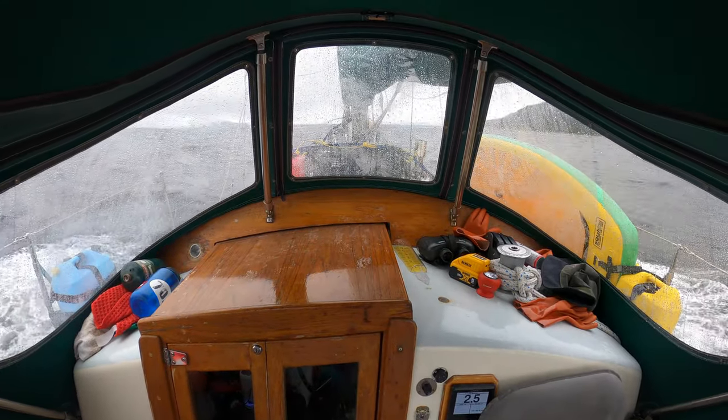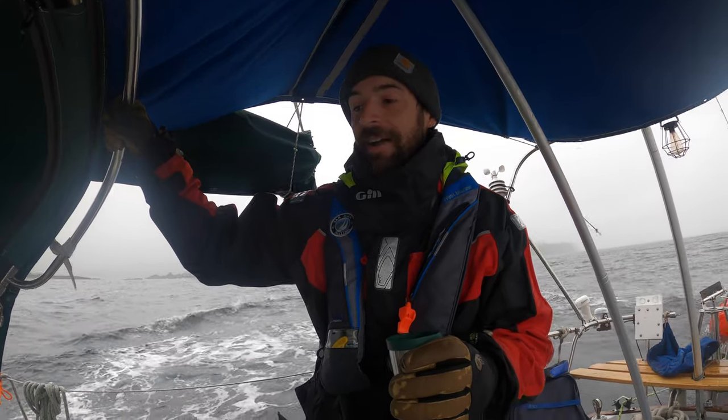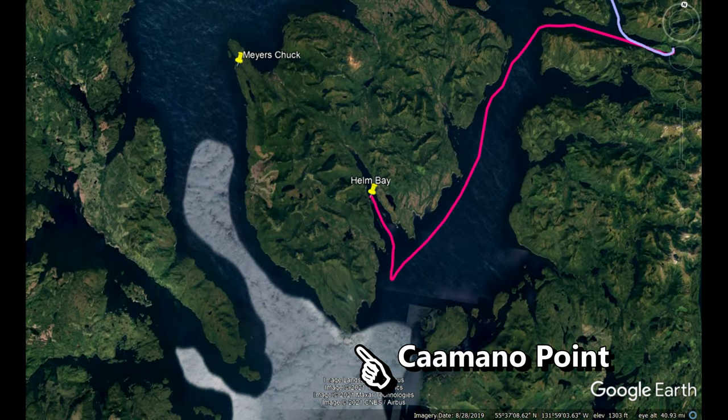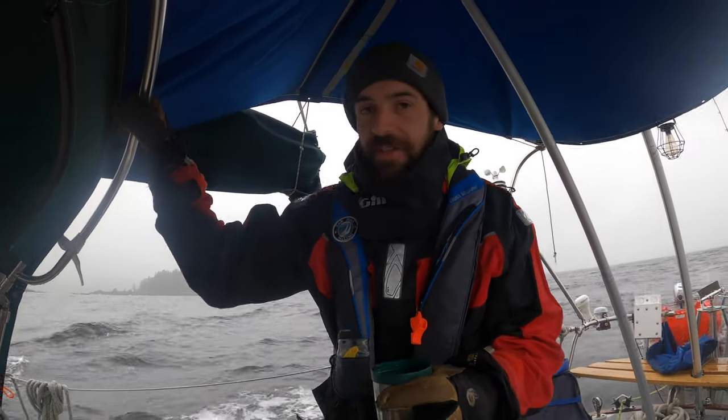We're still going to try to go for it. We'll just see how it goes — we're rocking out here and not making much progress. We just have to get around this one point and then I think we'll be with the wind and the swell, but as you can see it's pretty nasty out here right now.